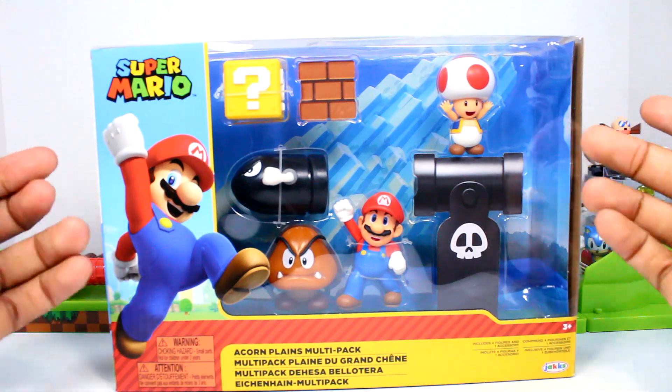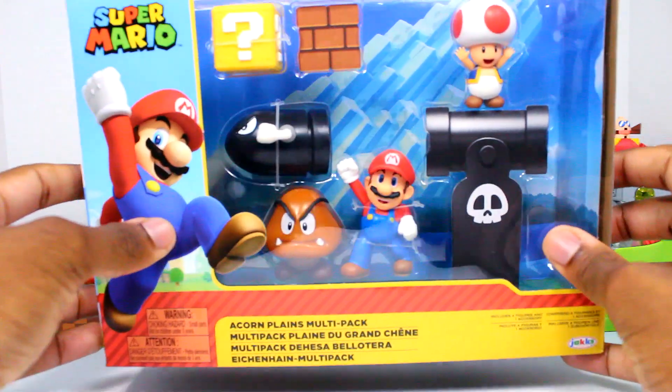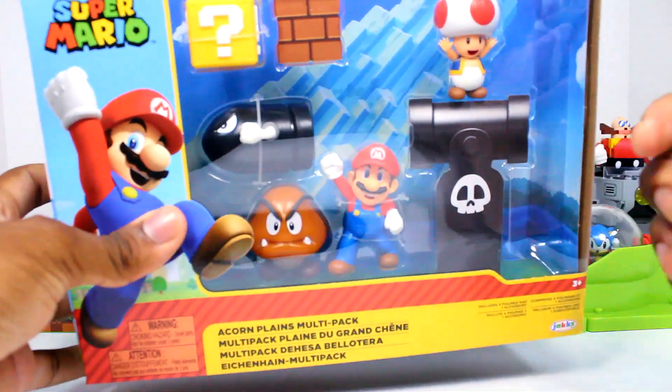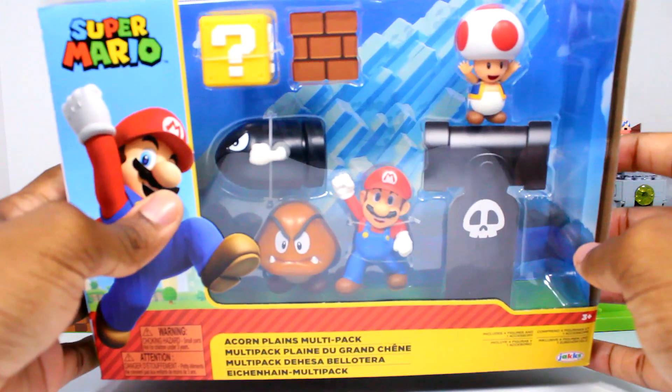We also grabbed the Acorn Place diorama set. I figured I would grab this since I already had the playset — might as well get the diorama set too. I think I already have most of the figures that go with it, like the Bullet Bill figures, but I grabbed it anyway as kind of an add-on.